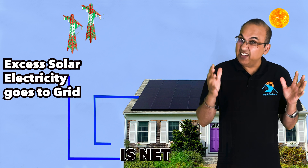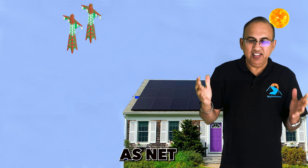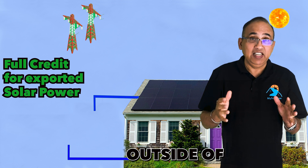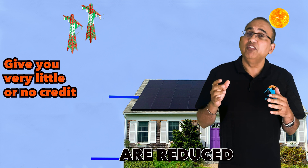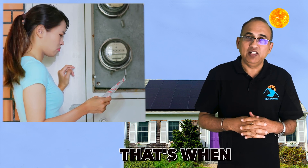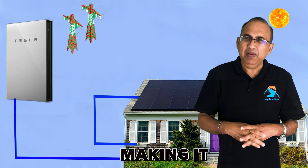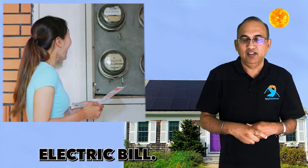Reason number two is net metering. In many states, utilities give you credit for the excess solar power you generate — that's known as net metering. But not everywhere. In places like California, outside of LADWP territory, some utilities in Texas and North Carolina, net metering credits are reduced. Without full credit, solar panels are not able to eliminate your electric bills. That's when a solar battery becomes essential, because it helps you store and use your own solar energy, making it a smart investment that allows you to reach that goal of close to zero electric bill after going solar.